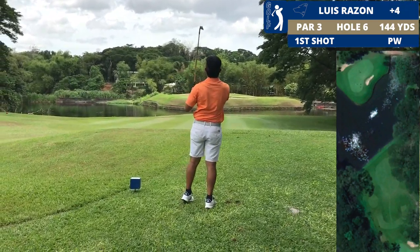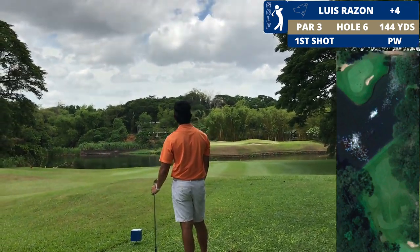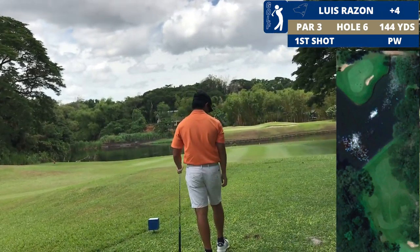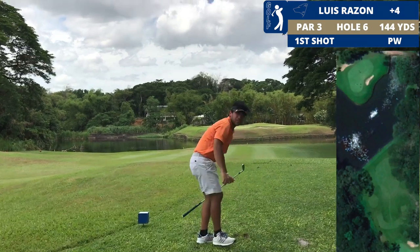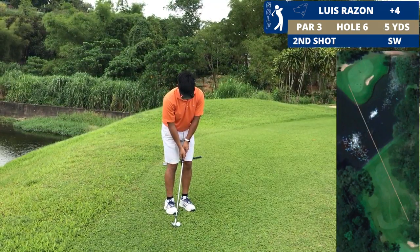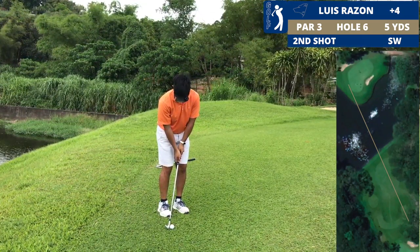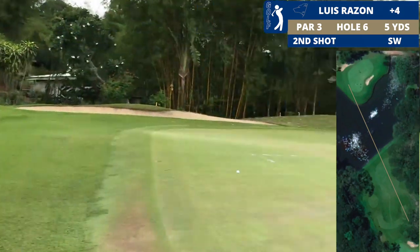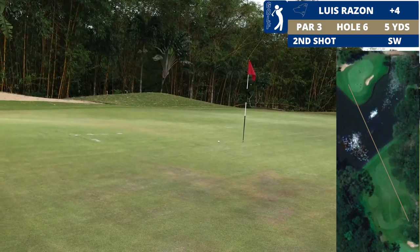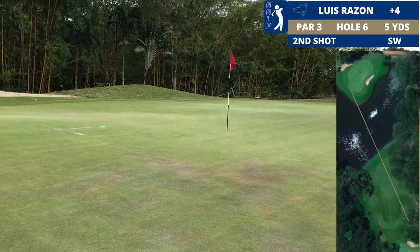This next hole is actually one of my favorite holes — it's an island green short par 3. I hit that good, just a little bit left, but we're safe. This is what I'm looking at for my up and down.